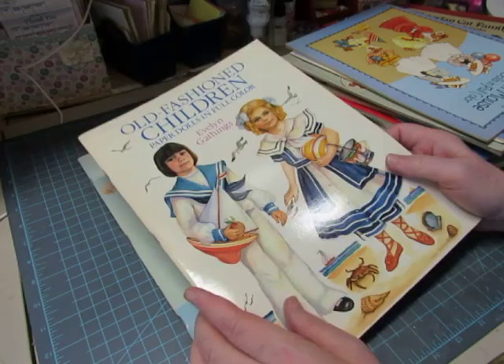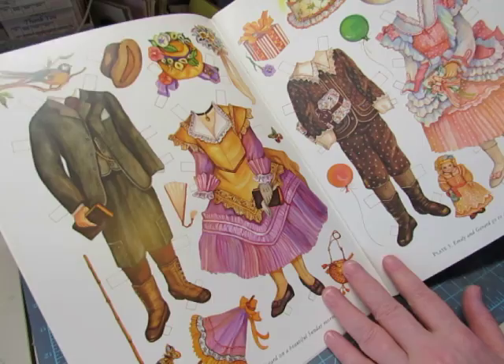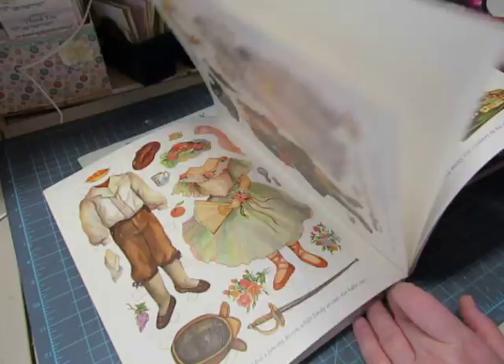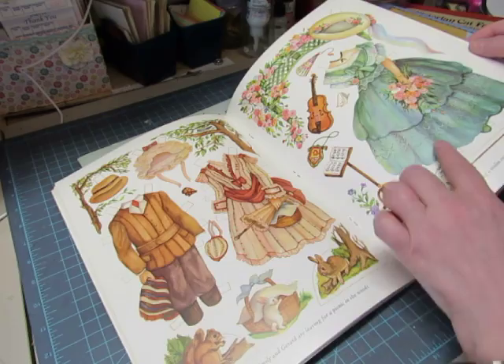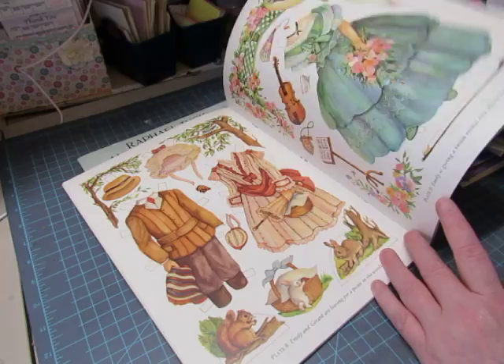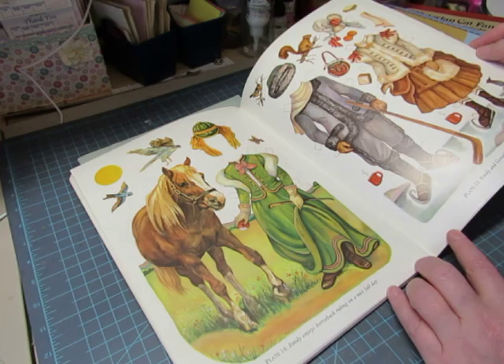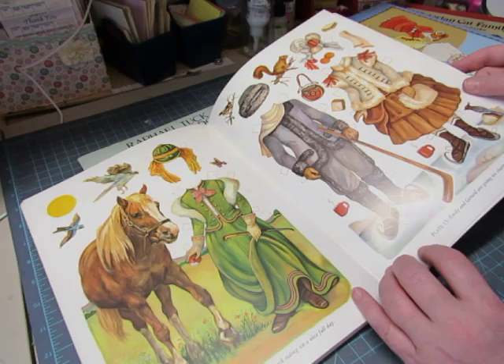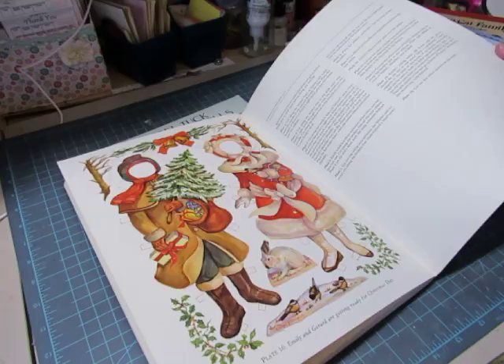Now we have some children — Old Fashioned Children by Evelyn Gaythings. Those are the children: Gerard and Emily, with their costumes, fancy accessories, toy soldiers. Look at all those fun things for these wealthy children to play with — a violin recital, little animals they see on a picnic in the woods, and a trip to the farm. These are wonderful illustrations. Each costume is a whole scene, displayed on ice. What fun.